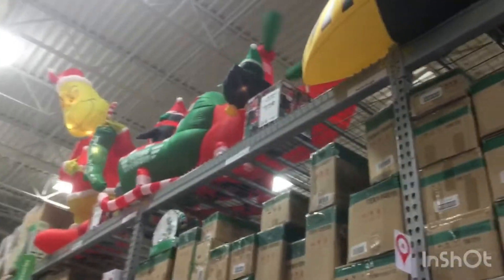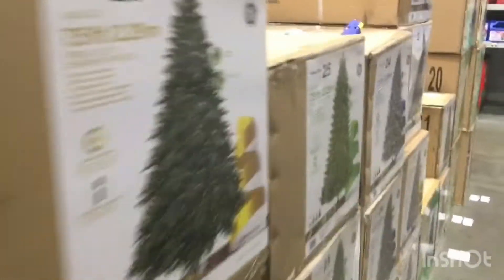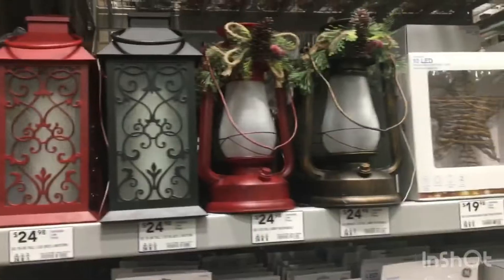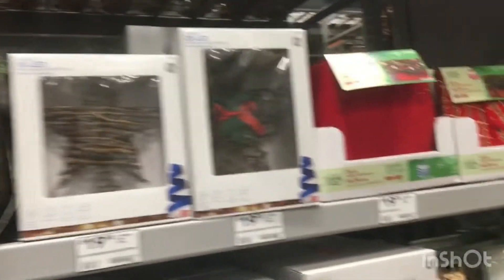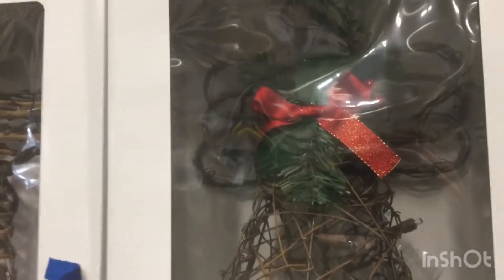We got the inflatables up here of course, and we have a ship load of Christmas trees, some lanterns. There's also an angel made out of wood.